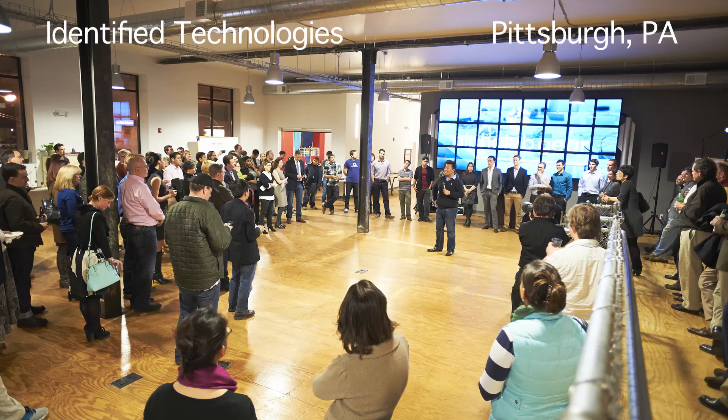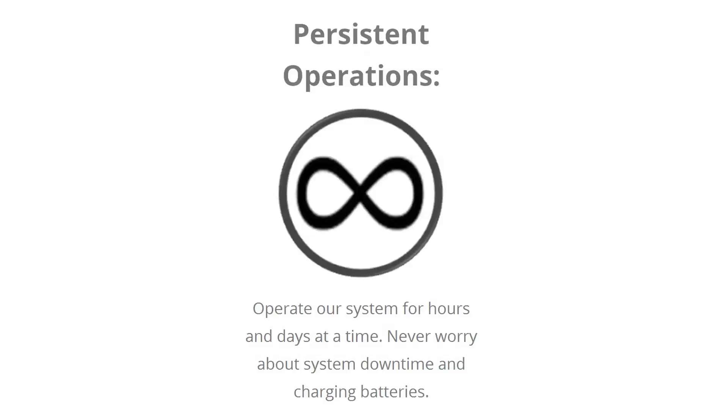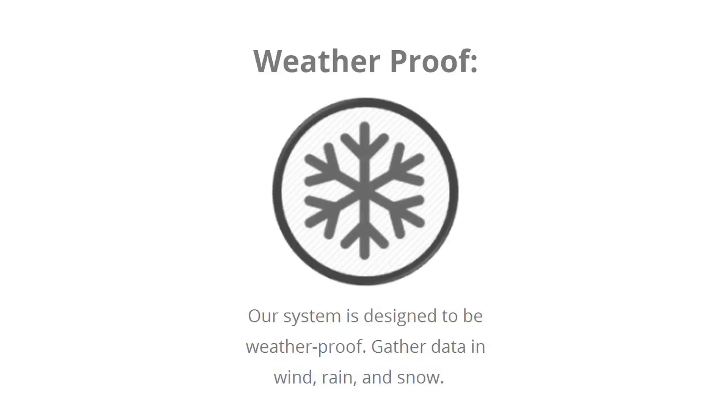Right now, we have our main operations in Pittsburgh, Pennsylvania, with another office in Philadelphia. We're running a team of five employees, serving multiple clients in the construction and natural gas space. We want to be the platform that's going to enable widespread and scaled use of these small, reliable, consistent, weatherproof unmanned aerial robots.